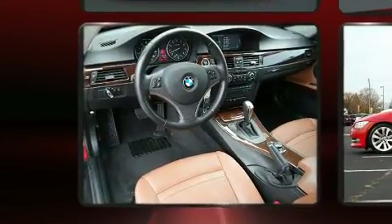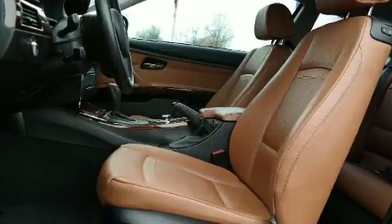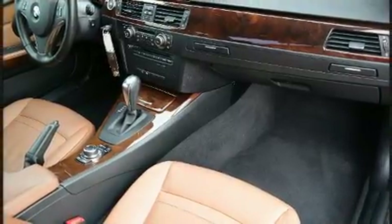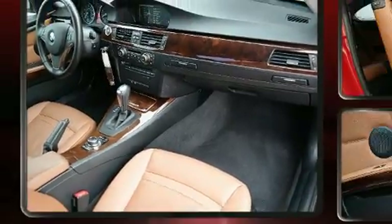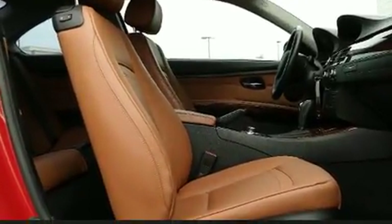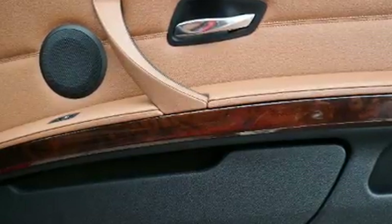Premium features include adjustable headrests in all seating positions, a trip computer, an outside temperature display, heated door mirrors, rain sensing wipers, and power windows. With high-intensity discharge headlights illuminating your path, you'll always appreciate maximum visibility.